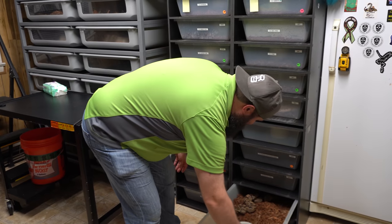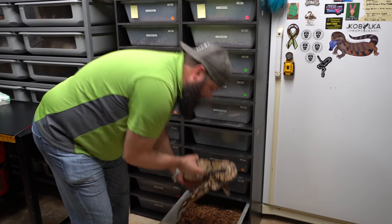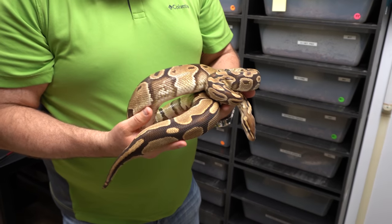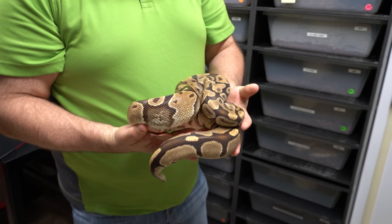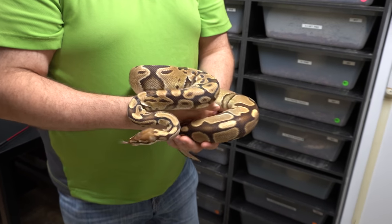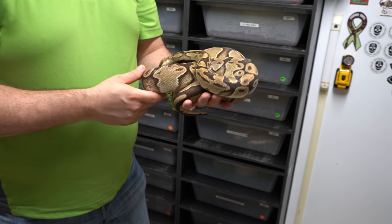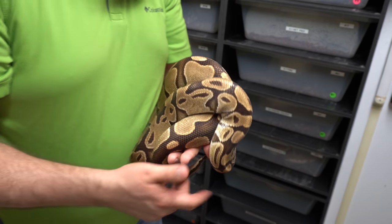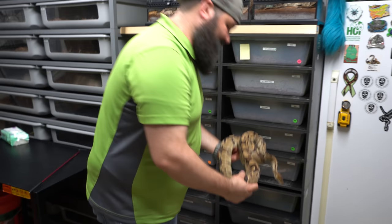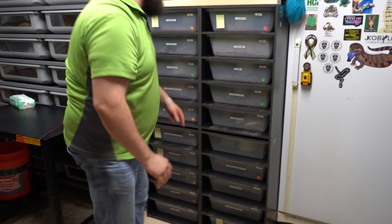Here's the lavender albino female. She produced for us this year, and the giveaway — this should be airing before the next giveaway. She's the mother of the lavender albino male that we're giving away. If you haven't seen that video and you're watching this first, go check it out and comment so you have a chance to win a lavender albino baby ball python. She's good looking and a great snake — eats really well. We also produced her.